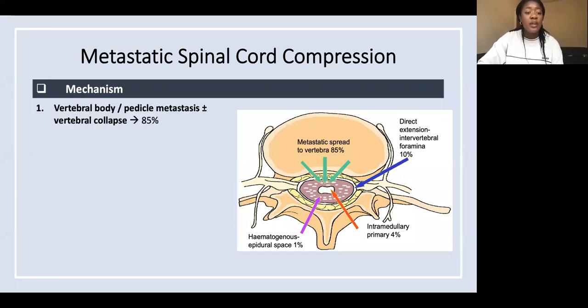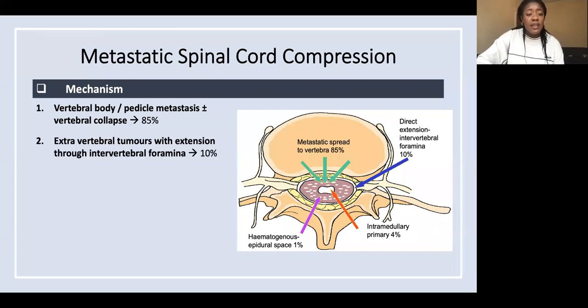The most common cause is actually due to bony metastases. This causes a weakness in the vertebrae, which causes it to collapse. The next commonest are extravertebral tumors — tumors which are outside of the vertebrae compressing from the outside.